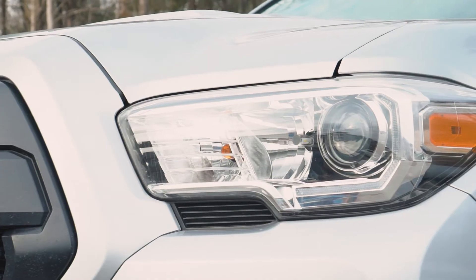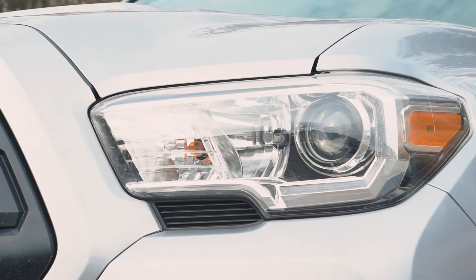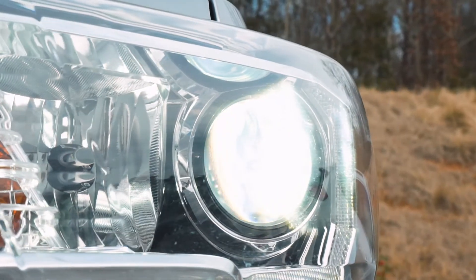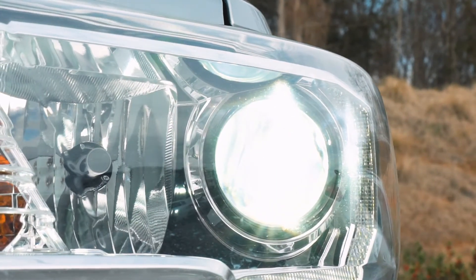Making our way to the front of the truck, my first mod recommendation is LED headlight bulbs. The stock headlights come with regular yellow ugly halogen bulbs and they just don't look good. Upgrading to LED headlight bulbs is a great way to take your truck to the next level and give you brighter lighting — honestly, it should have come that way from the factory.